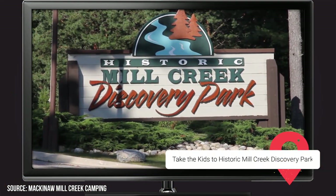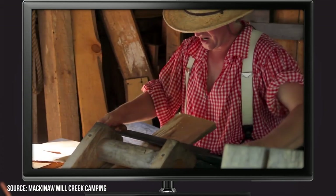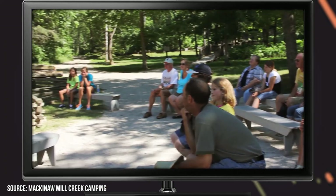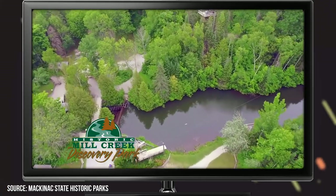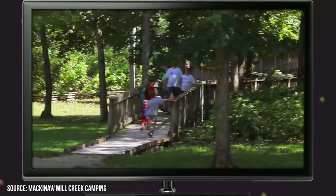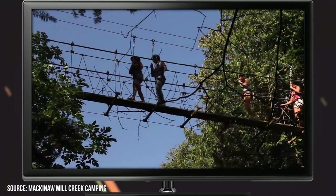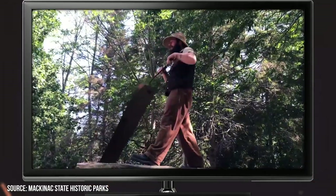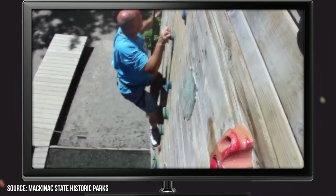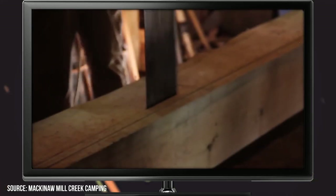The most popular state park on the island is arguably Historic Mill Creek Discovery Park. It used to go by the designation of Historic Mill Creek State Park, but the word 'Discovery' has since been added to its name because mere state park status didn't seem exciting enough for the attraction-filled destination. The park is named after the sawmill it houses, which used to provide wood to the entire surrounding area. Today, visitors can watch costumed workers act out what it was like to use the sawmill back in the day, though this can be a bit of a bore for children.